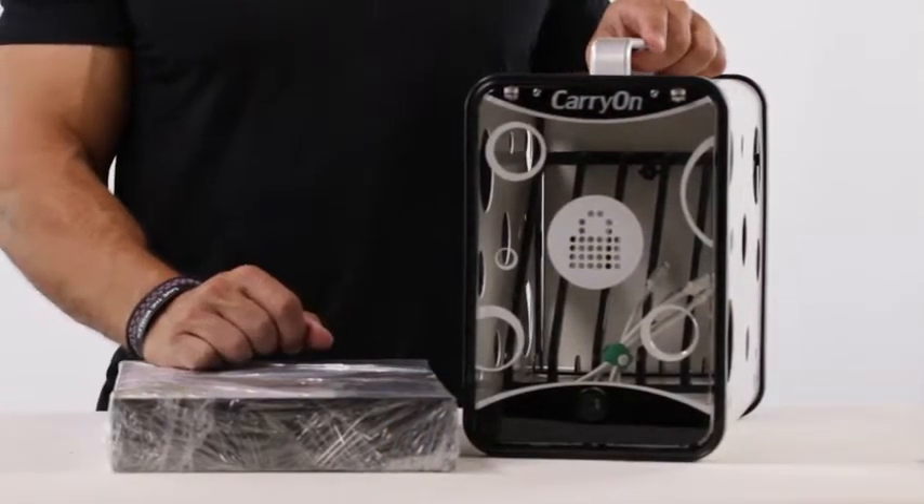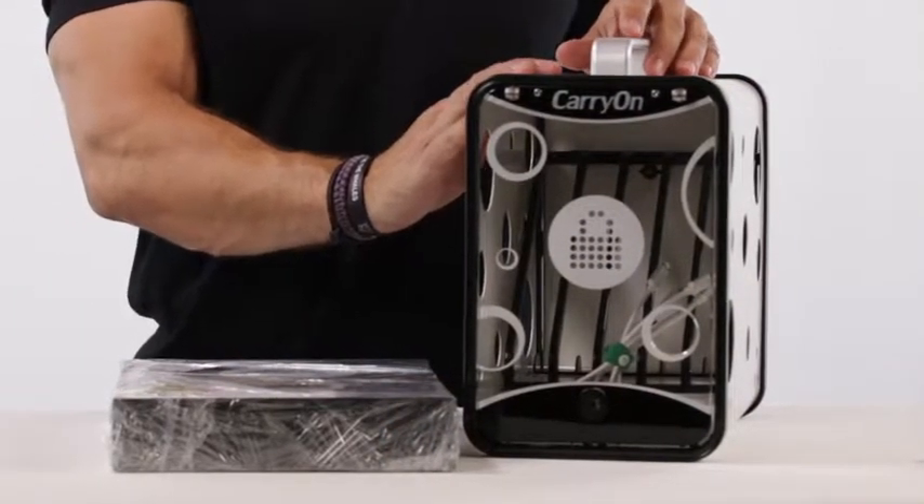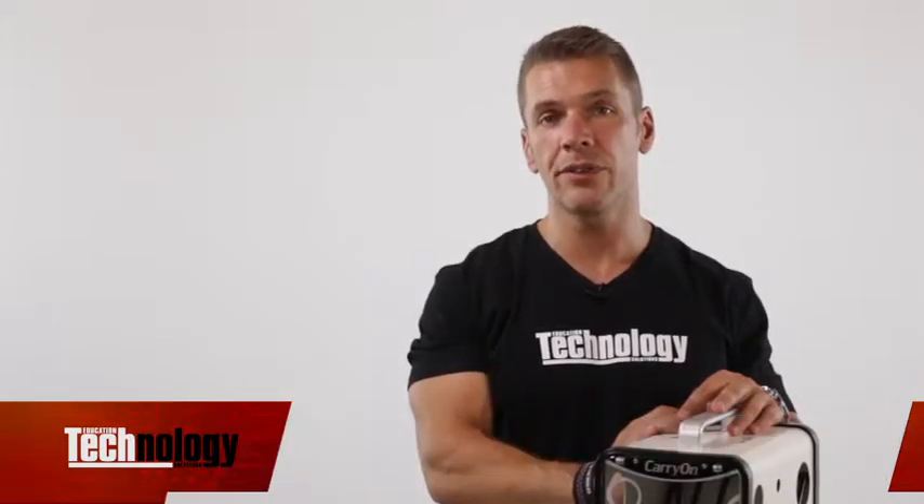Introducing the new Carry On from PC Locs, the first ultra-mobile charging station designed to allow teachers to charge, store and carry up to five iPads or tablet devices at once.